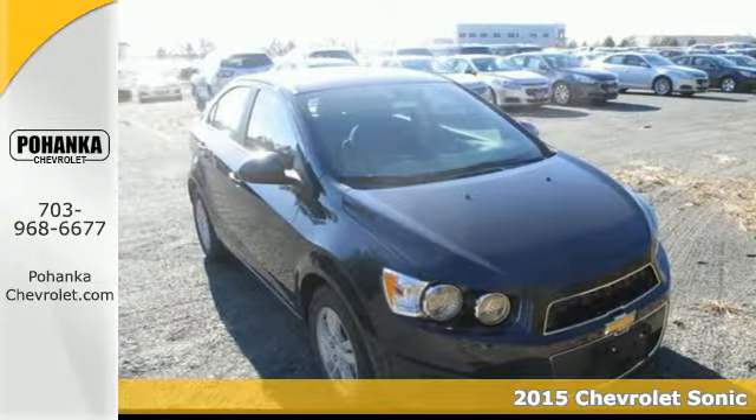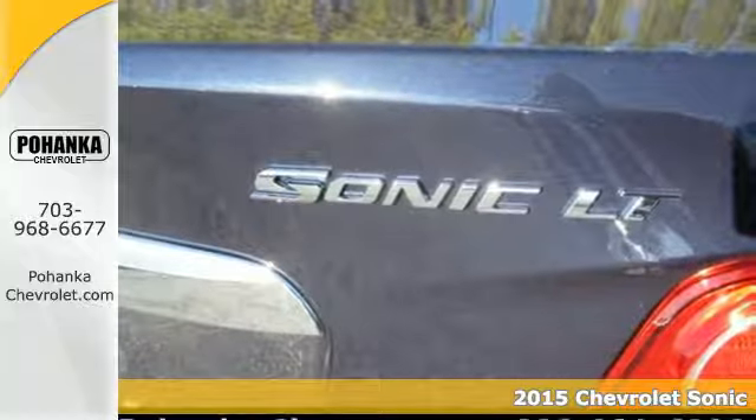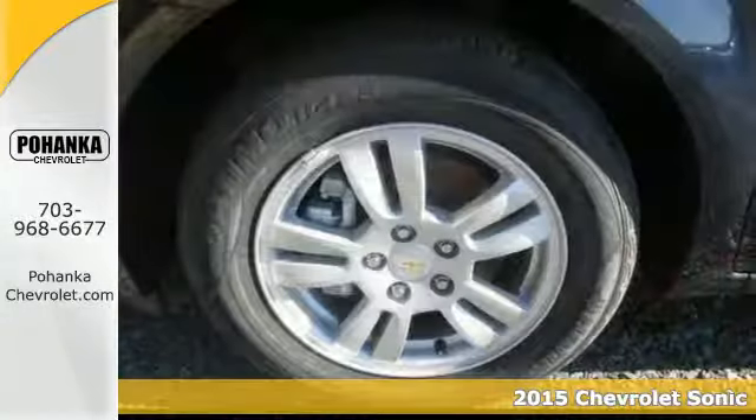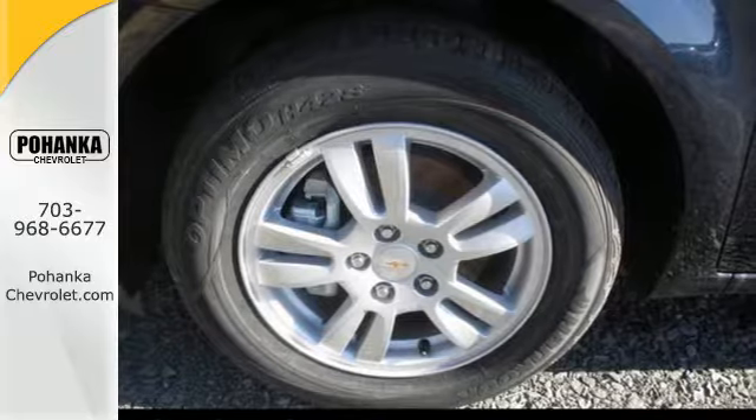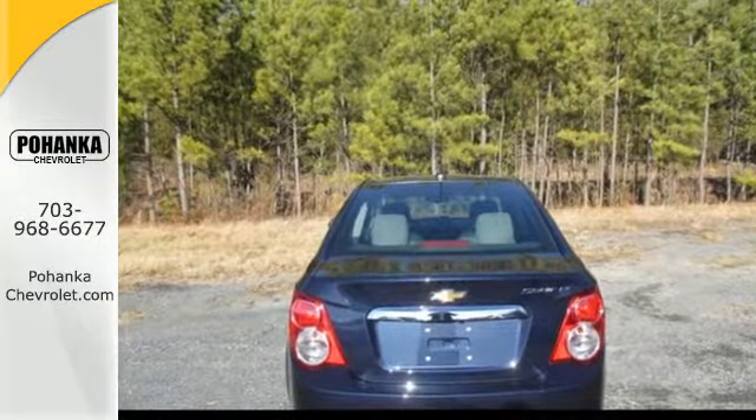It's a 2015 Chevrolet Sonic. Attractive inside and out, you will look and feel great in this Sonic. The steering wheel mounted audio controls and automatic headlights come standard, keeping your eyes on the well-lit road.